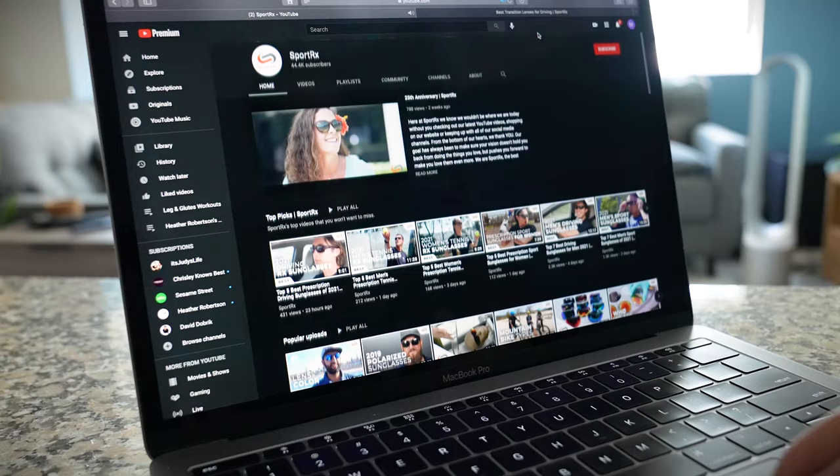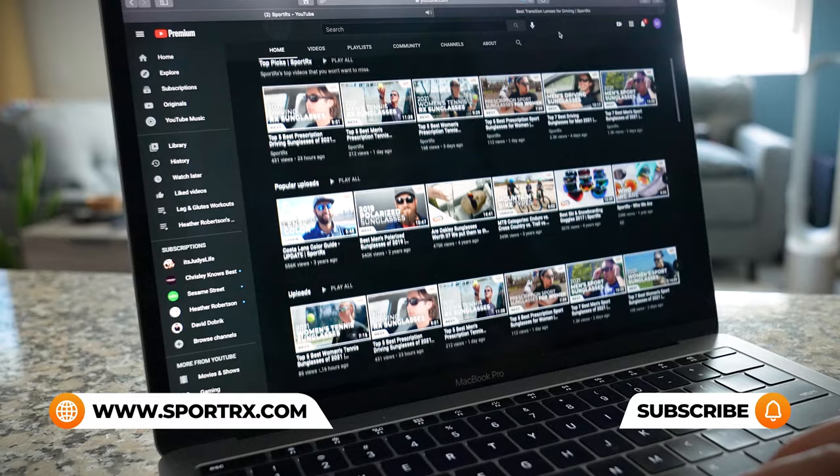If you're liking this content but have additional questions about fishing sunglasses, or perhaps have prescription needs, be sure to reach out to one of our friendly and knowledgeable SportRx opticians, because they're eagerly awaiting your call. And for even more fishing frame reviews, unboxings, and prescription fishing content, you can check out our videos and our blogs — we'll put a link in the description below.